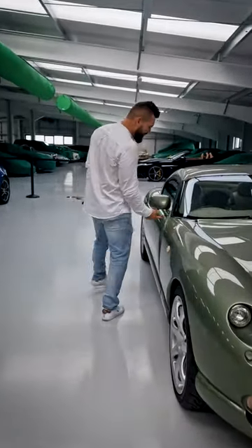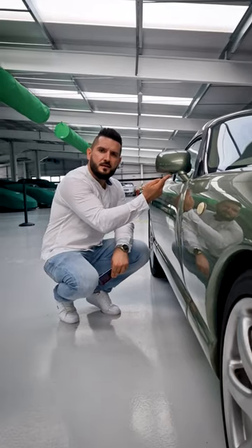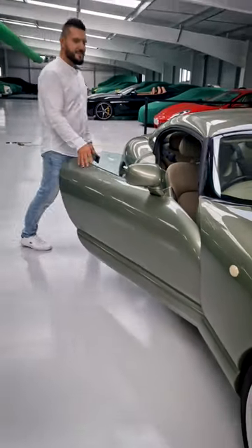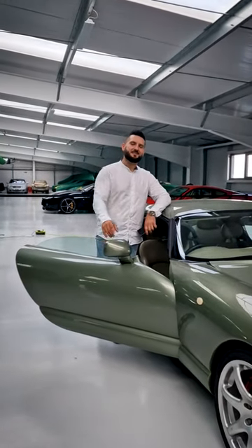The button is right here. Pressing this button — look what's happening. This is quite an interesting car, isn't it? See you guys soon.